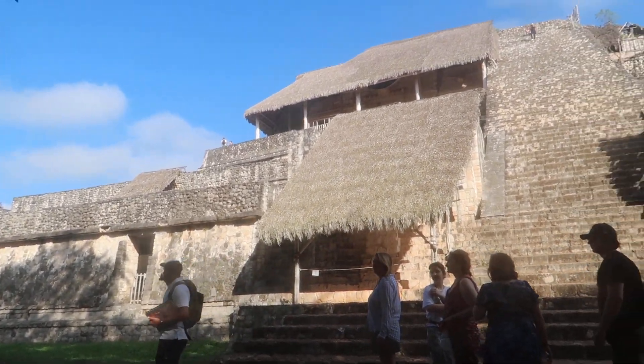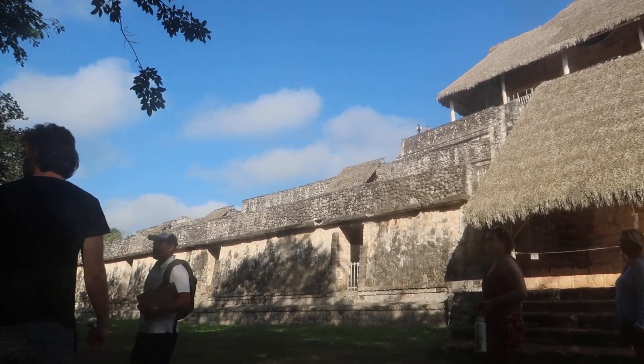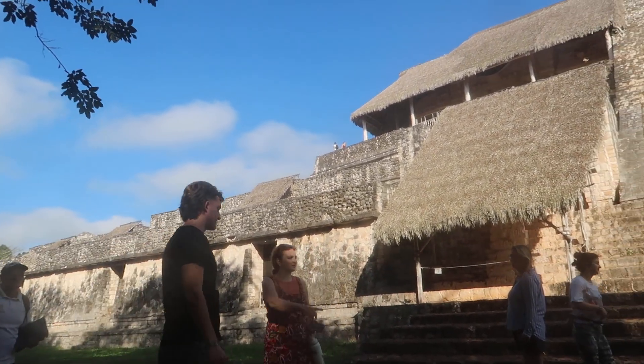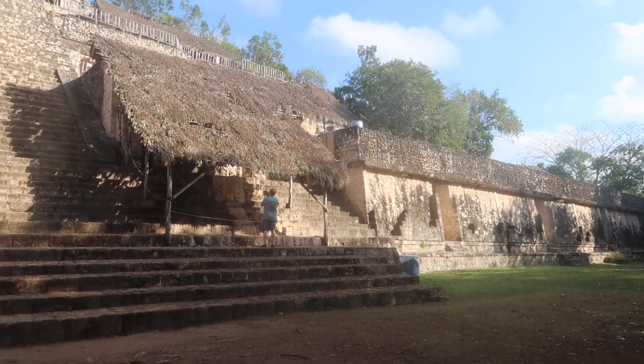We're not going to the very top. After I show you this one, you can go to the very top if you want to. It's up to you if you want to stay here. But also you can go in these apartments. This way, guys.